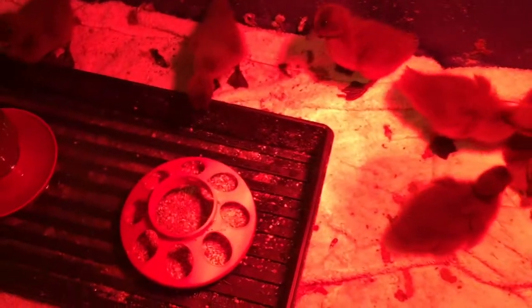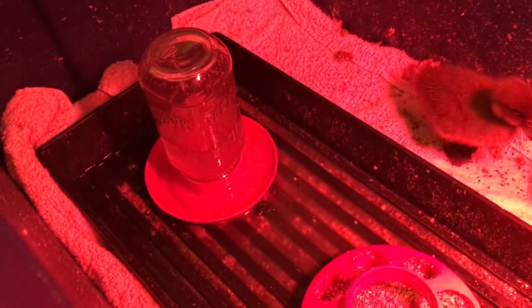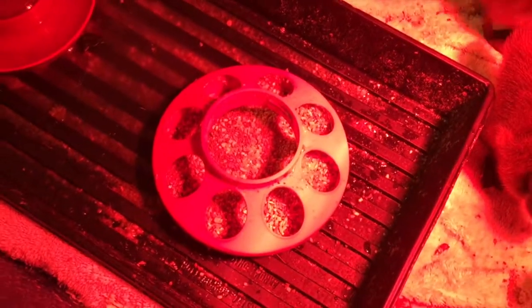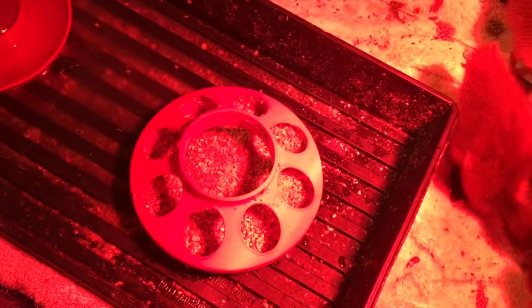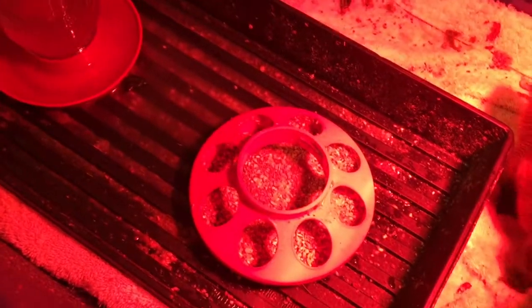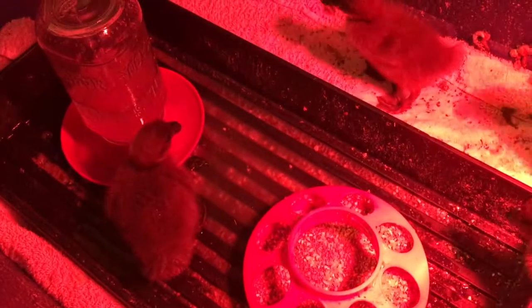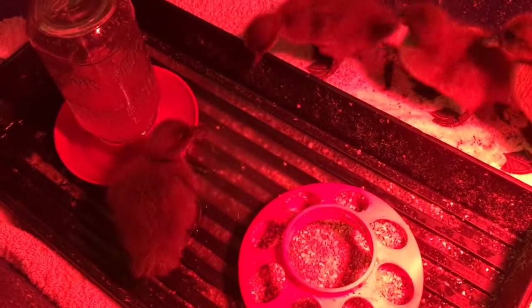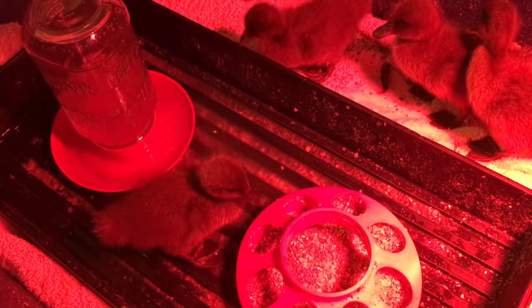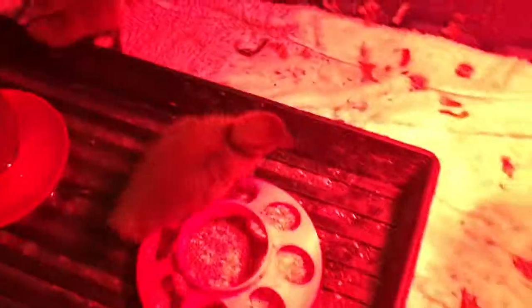We've settled on a pretty good system for their food and water so far. We've got the water there with the mason jar, and we've got the food in here. I don't have the jar on top right now because they're just not eating enough to be worth it — it made it harder to refill. So they've got those in a little tray which helps keep some of the water contained, and a couple times a day I'll just dump out the tray when it gets full.